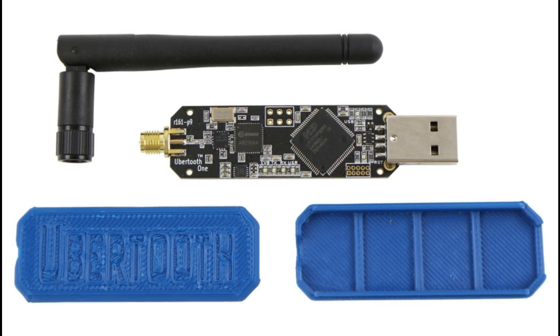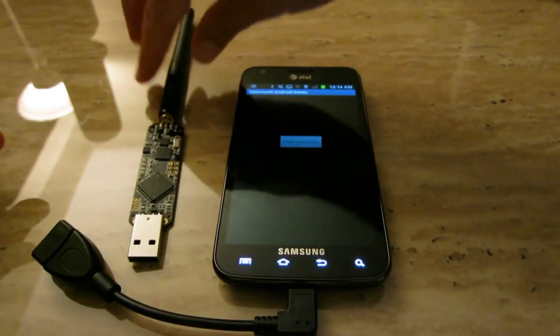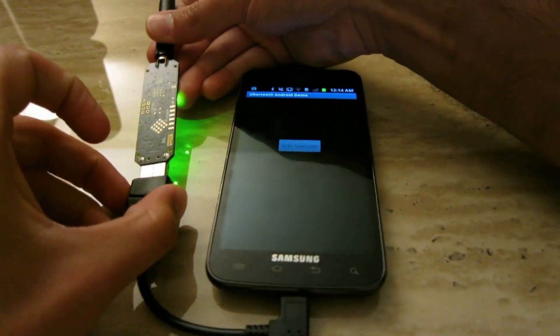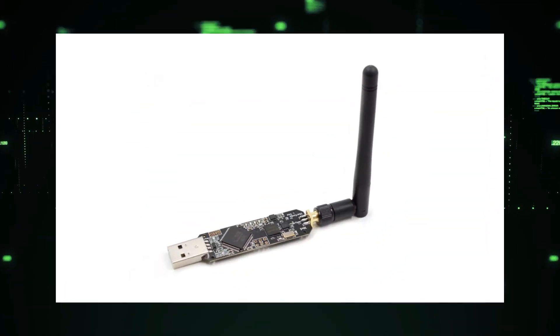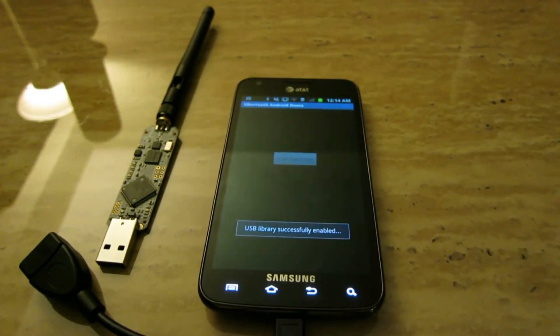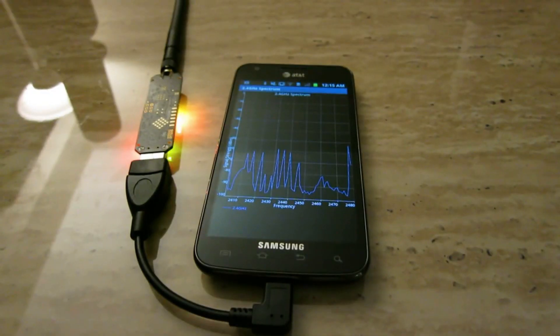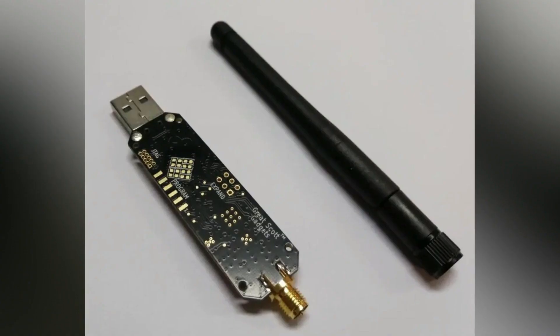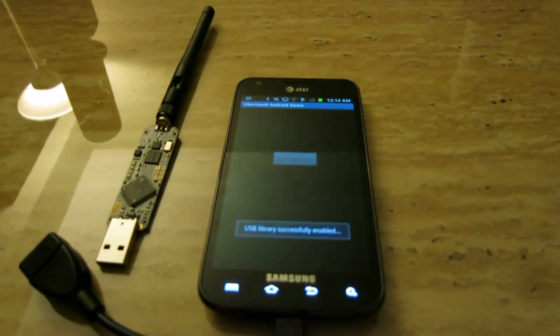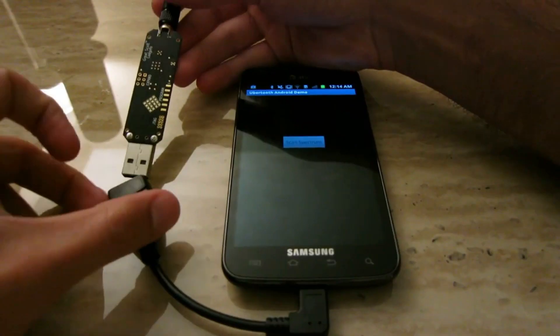#1. Ubertooth One. The Ubertooth One, an open-source 2.4 GHz wireless development platform, emerges as a formidable tool for Bluetooth experimentation and hacking. Crafted by Michael Ossmann and Dominic Spill from Great Scott Gadgets, it offers real-time traffic monitoring, BLE (Bluetooth Low Energy) network sniffing, and penetration testing capabilities.